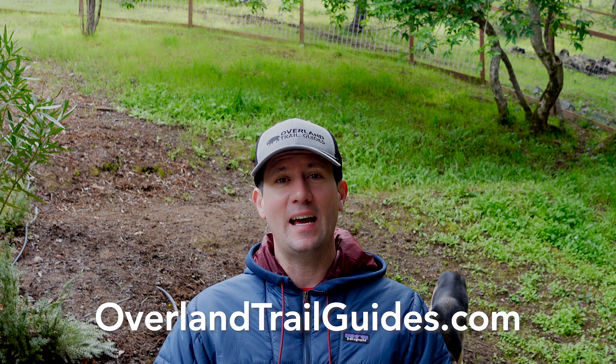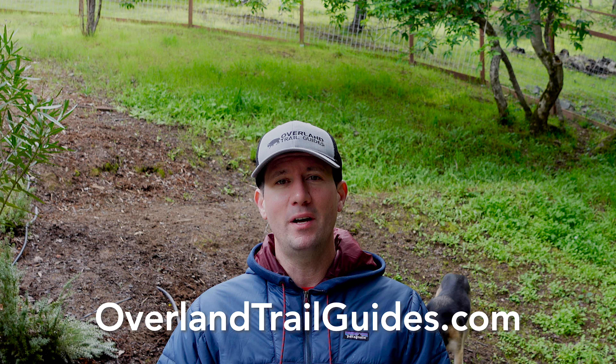What's up guys, Ben here from the Overland Trail Guides crew. Super excited to be talking to you about another overland adventure: the Black Rock Desert Adventure Route. A little bit about OTG — we feature over 60 curated overland tracks with the most detailed information you're going to get on the internet at overlandtrailguides.com.